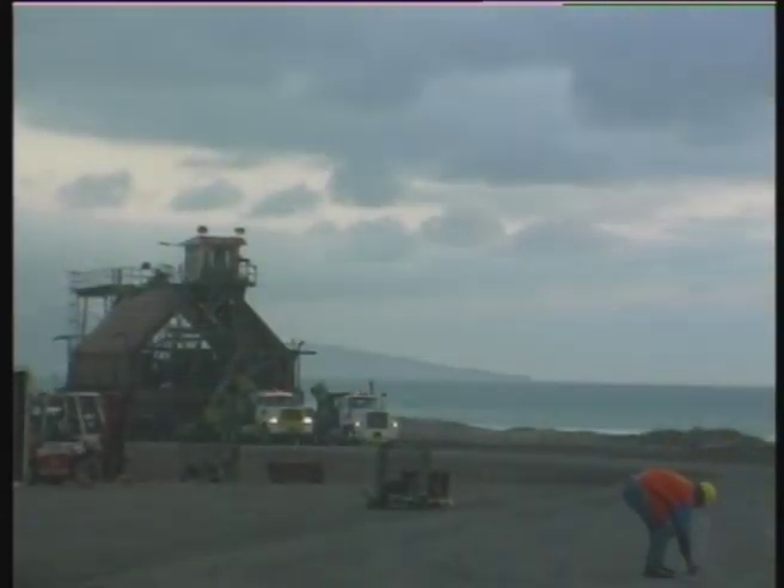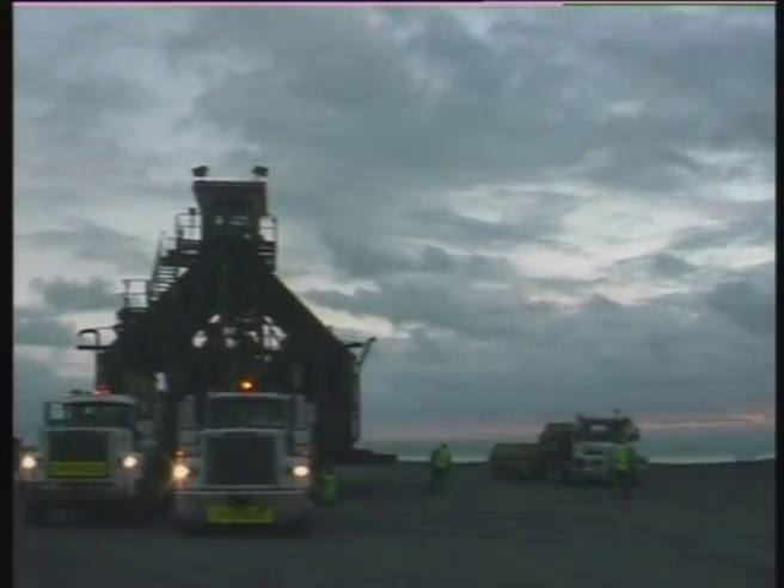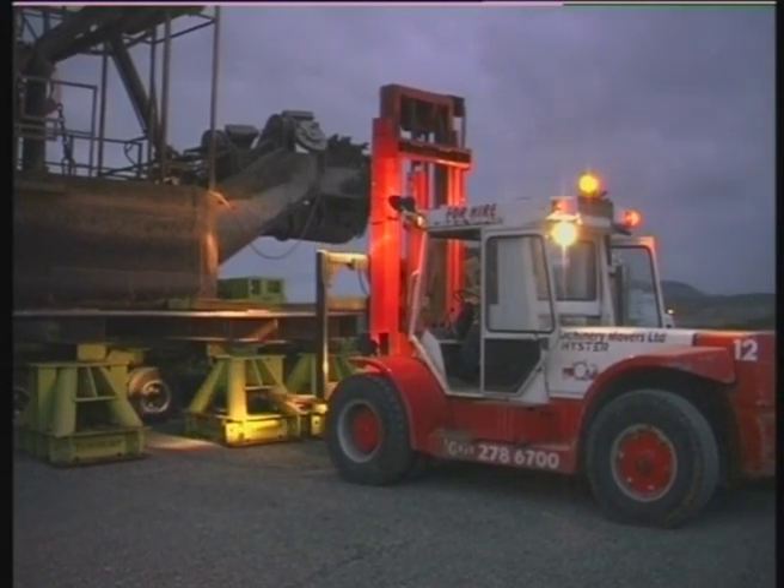As the loads had to enter the northern dry dock in reverse order, the dredge was moved to a lay-by standing area. There, the stool supports were relayed and the dredge lowered onto them.